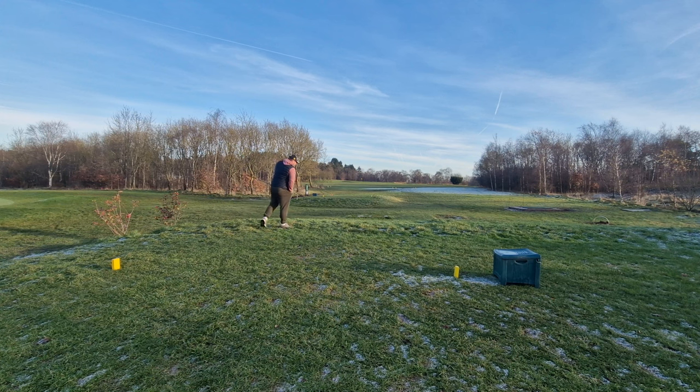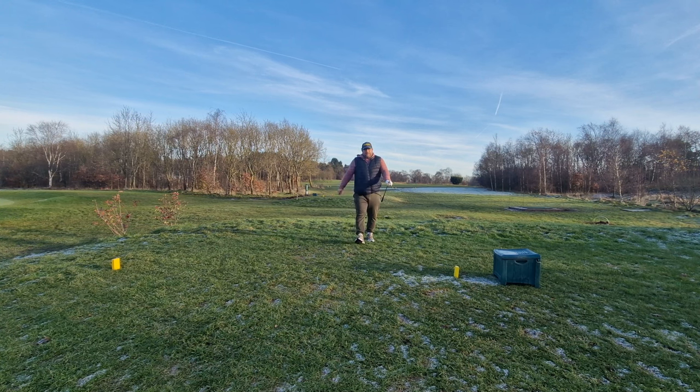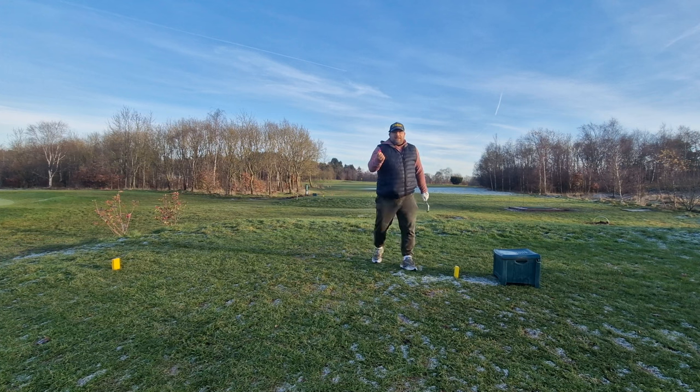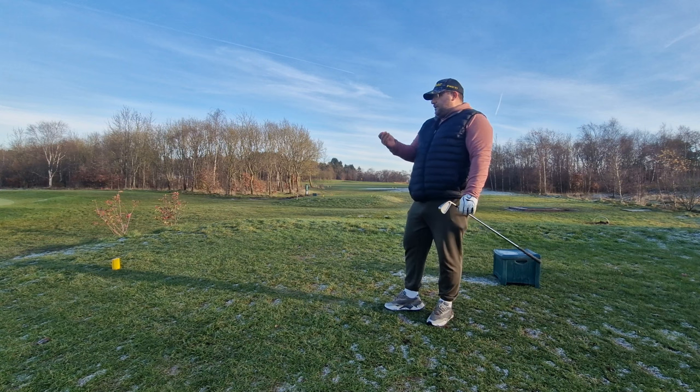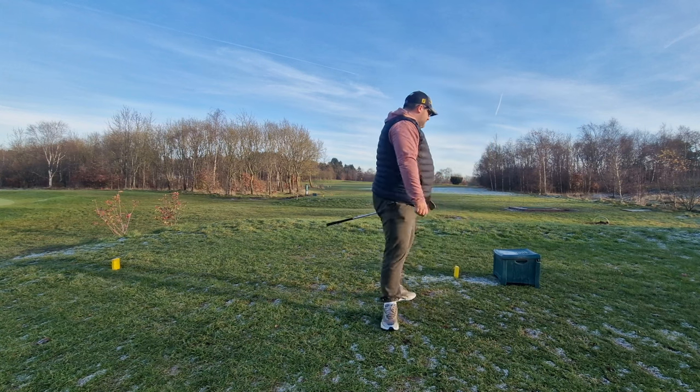Oh, this could be a disaster. I think it's safe to say the tee's dead. I'm going to take the blame for that — that's my fault, not the tee's.